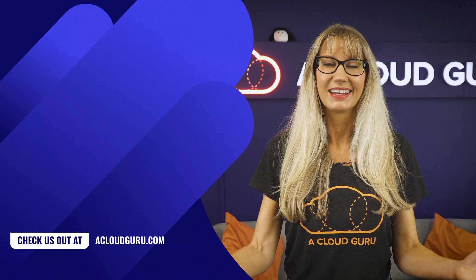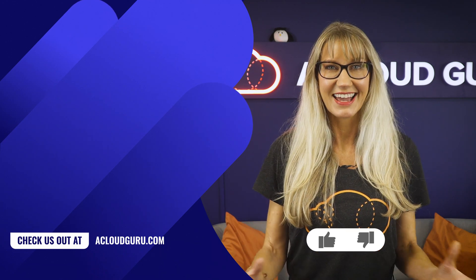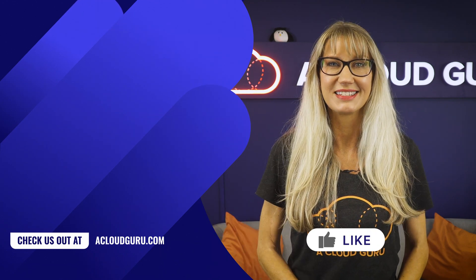Well, that's all for this week. Keep being awesome, Cloud Gurus — take care of yourselves, and I will look forward to seeing you soon.